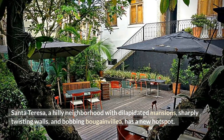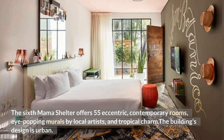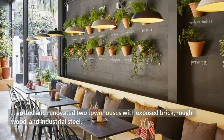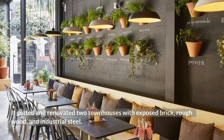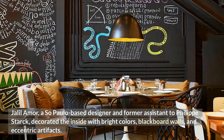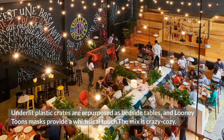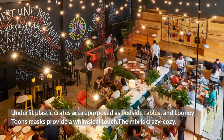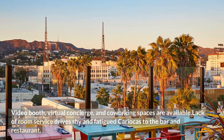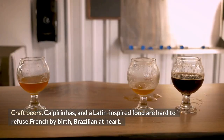Number 5: Mama Shelter, Rio de Janeiro. Santa Teresa, a hilly neighborhood with dilapidated mansions, sharply twisting walls, and bobbing bougainvillea, has a new hotspot. This sixth Mama Shelter offers 55 eccentric contemporary rooms, eye-popping murals by local artists, and tropical charm. The building gutted and renovated two townhouses with exposed brick, rough wood, and industrial steel. Designer Jaleel Amour decorated the inside with bright colors, blackboard walls, and eccentric artifacts — underlit plastic crates repurposed as bedside tables and Looney Tunes masks provide a whimsical touch. A video booth, virtual concierge, and co-working spaces are available. Craft beers, caipirinhas, and Latin-inspired food at the bar are hard to refuse.